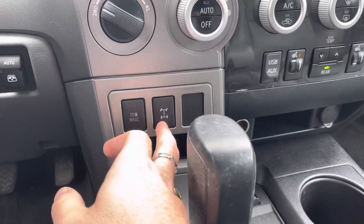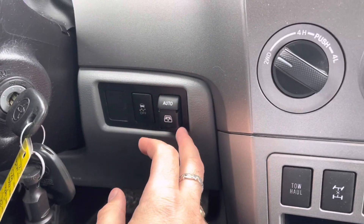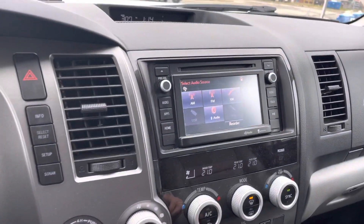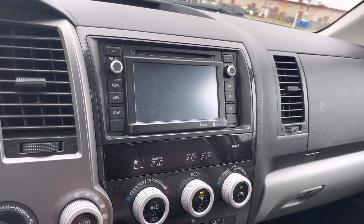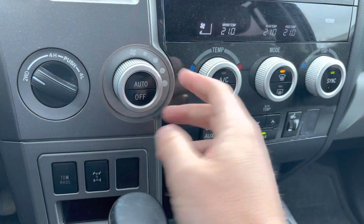We've got a locking rear differential on this, a tow haul mode, and a traction control mode. And then this is pretty cool — you can actually put the back window fully down or up, which is a neat thing from Toyota. We do have a nice touchscreen display here with Bluetooth and satellite radio, and that is where your backup camera shows up as well.